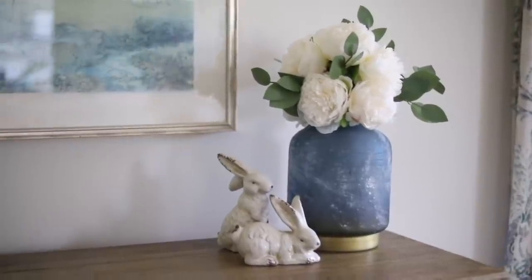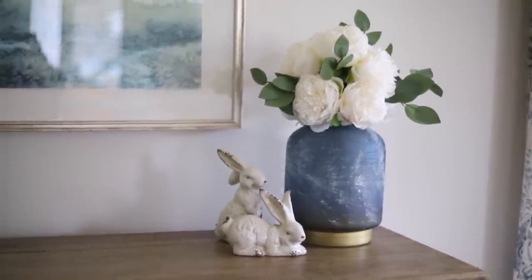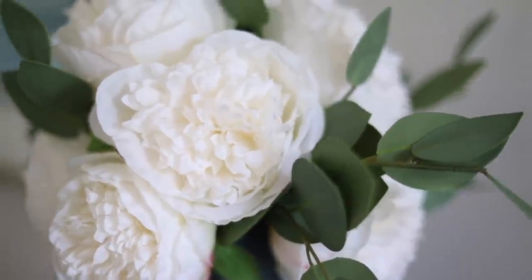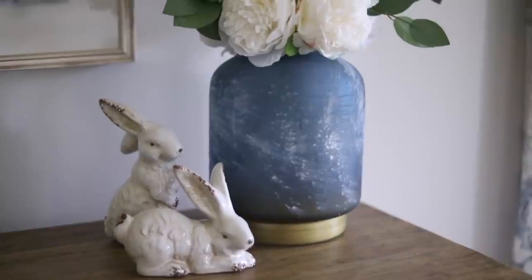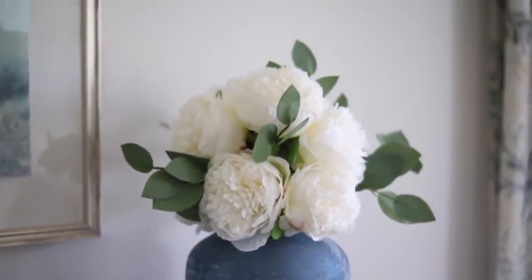This is a beautiful arrangement that you could use absolutely anywhere — a guest bedroom, your master bedroom, even on a porch or in your living room. Remember, florals just add that softness to any room.